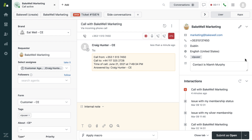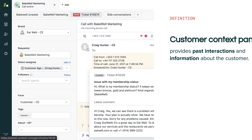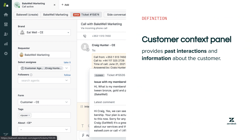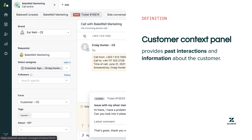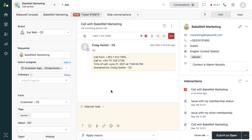As we can see, this customer already has a user profile created with their details. Below that, there is the customer context panel that provides past interactions and information about the customer which the agent can quickly review. These interactions could be from calls, voicemails, chats, messages, and emails.